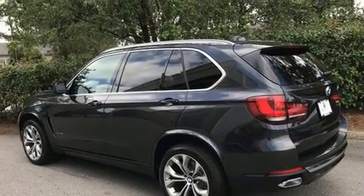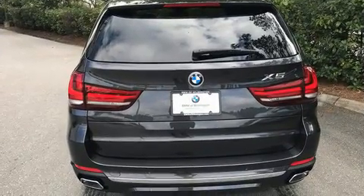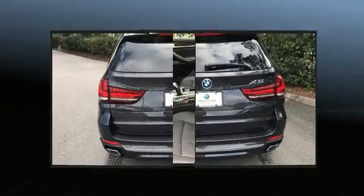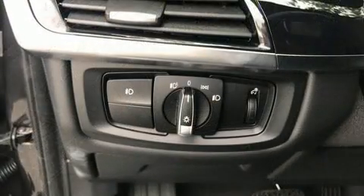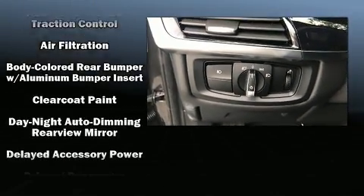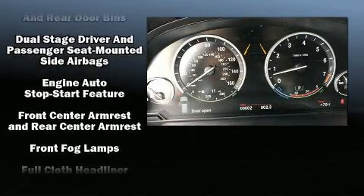Top features include power front seats, delay-off headlights, an automatic dimming rearview mirror, automatic dimming door mirrors, a power rear cargo door, a roof rack, rear wipers, and seat memory.